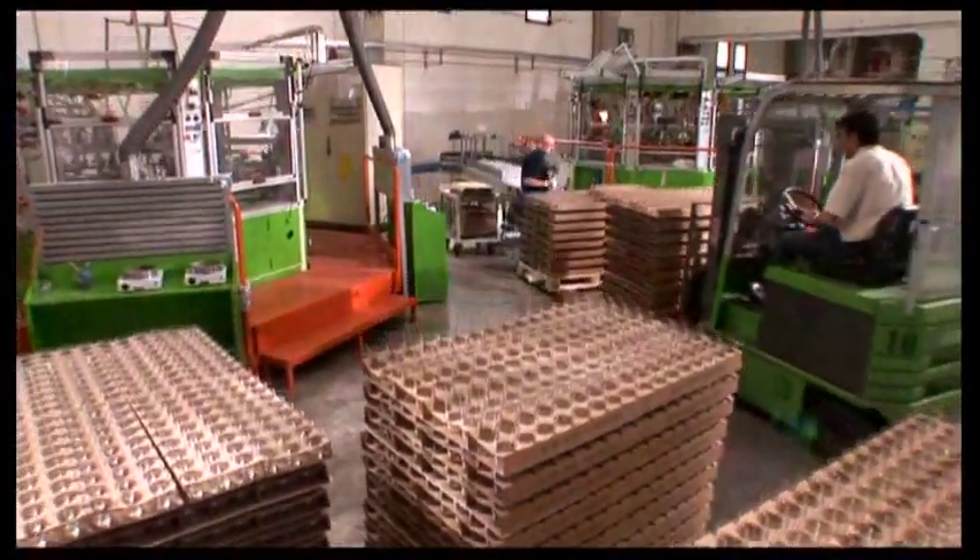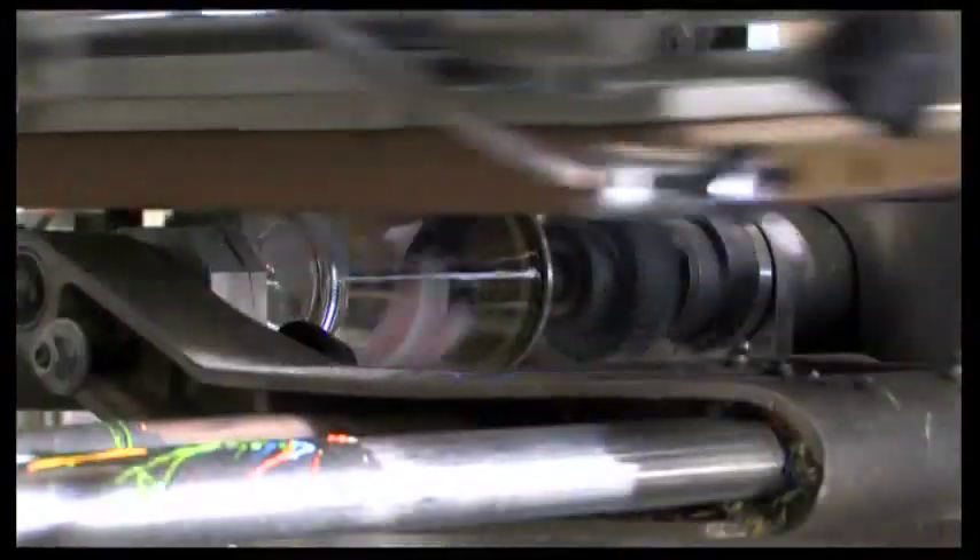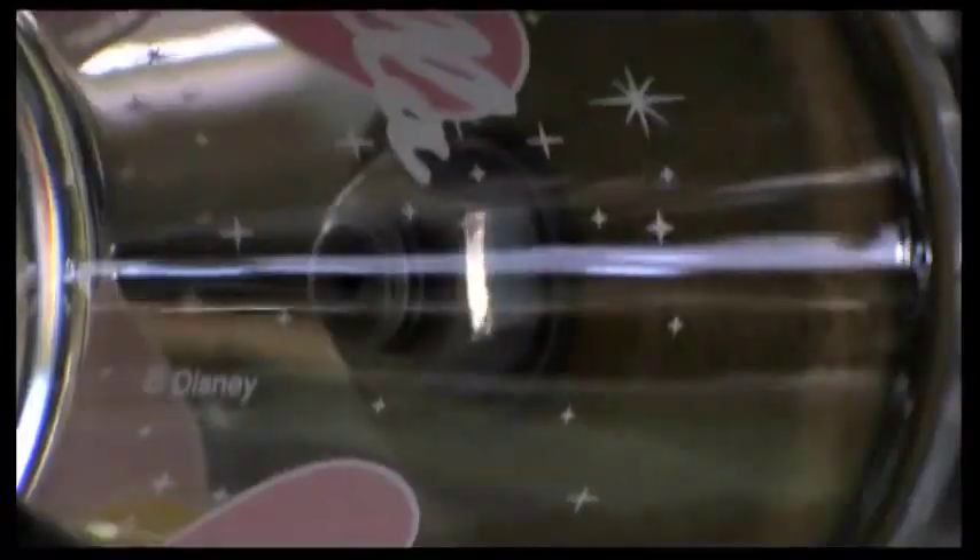Some products are then decorated in the ateliers with silkscreen or total transfer processes, transforming them into colored articles and making them even more attractive.